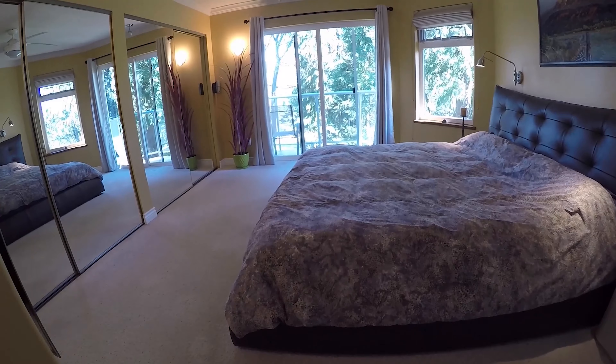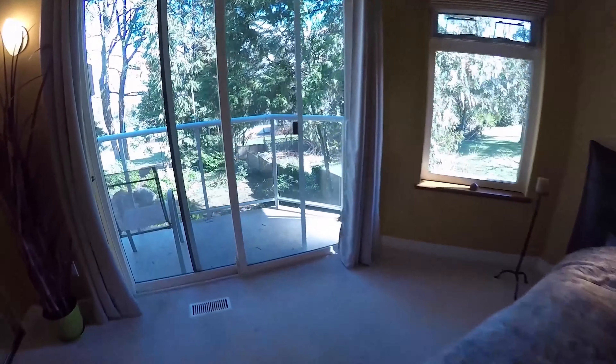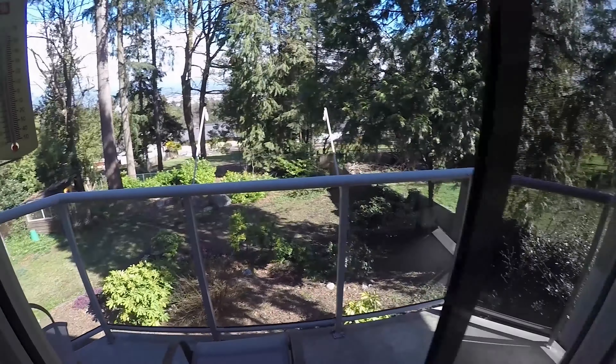Your master bedroom is oversized due to an extension and has a closet the full length of the room. There is even your own private deck to escape to for morning coffee and the sunrise.